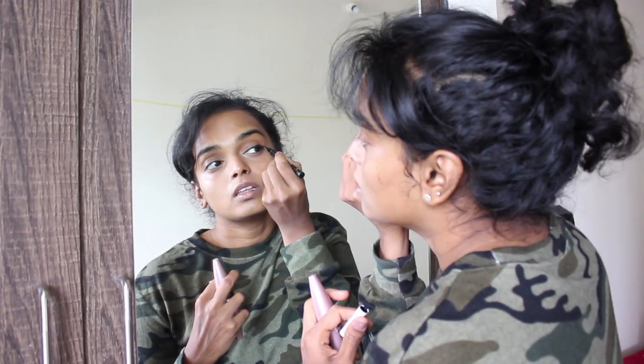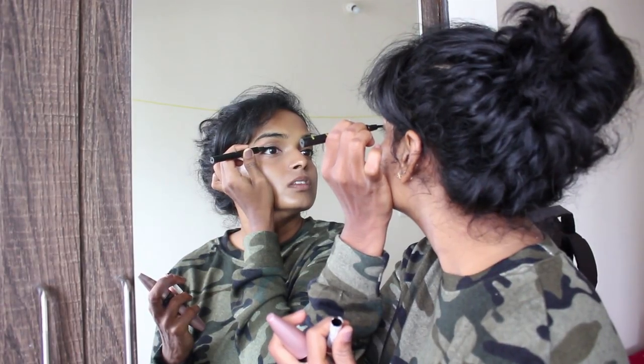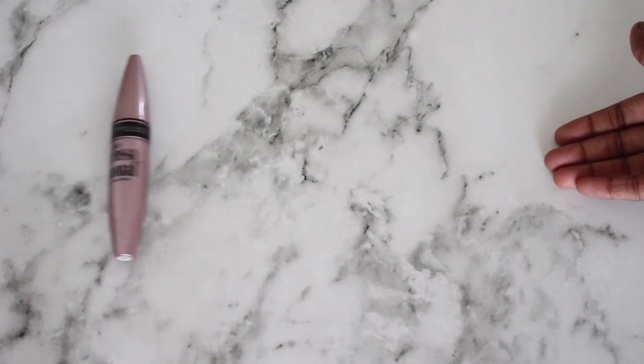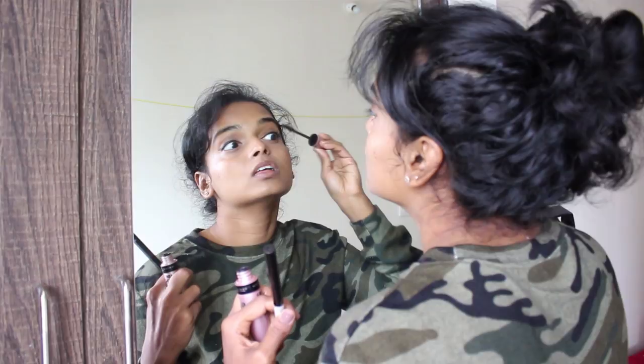I'm going to draw on a pretty little winged liner and then move on to this Maybelline Lash Sensational mascara. I just apply a couple of good coats of this on my lashes and that's my eye makeup complete.